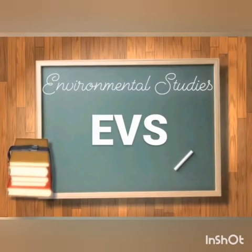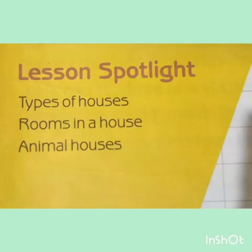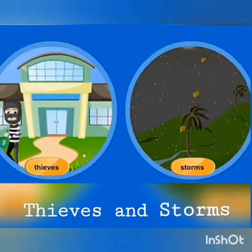Today in our EVS class, let's begin chapter number four: Our Need for Shelter. We shall cover the following topics: types of houses, rooms in a house, and animal houses. Our house protects us from heat, cold, rain, animals, thieves, and storms.